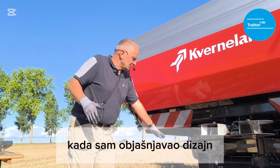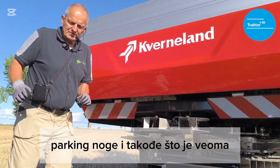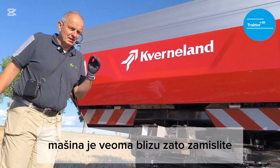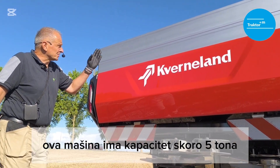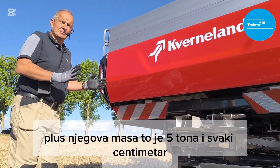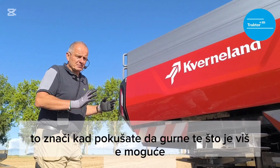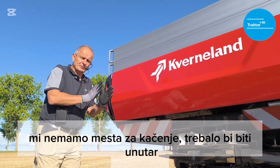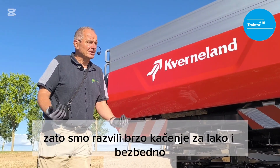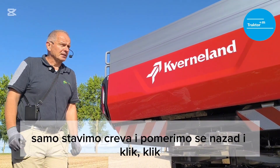For parking, as I mentioned during the design explanation, we have parking legs and forklift pockets. What is also very important: the machine is very close to the tractor. Imagine this machine has a capacity of almost five tons — plus its own weight, that's five tons — and every centimeter counts when moving the center of gravity toward the tractor. If we push it as close as possible there is no space to go inside for hitching. Therefore we developed a quick hitch — easy, safe, automatic. You just put the hoses, move backward, click-click, and the machine is hitched.